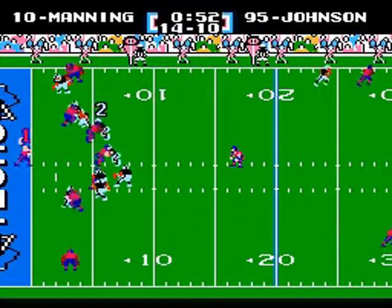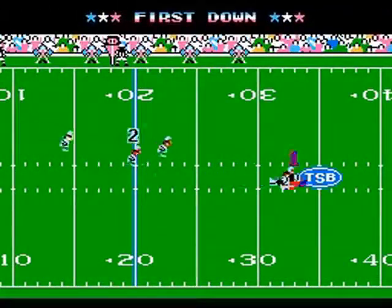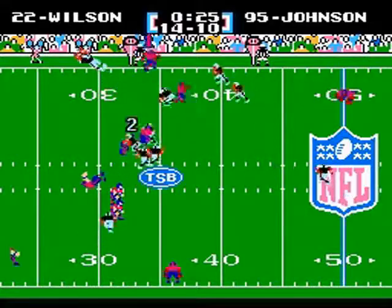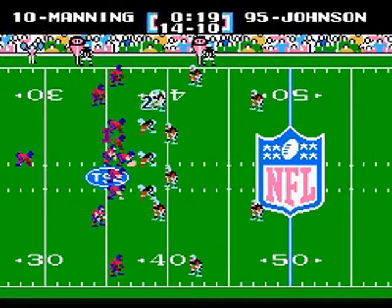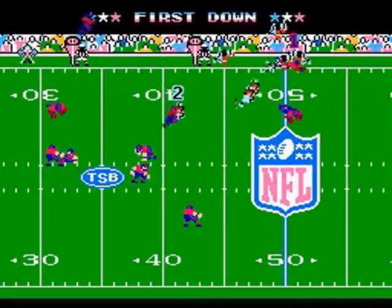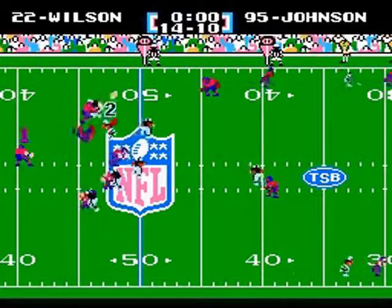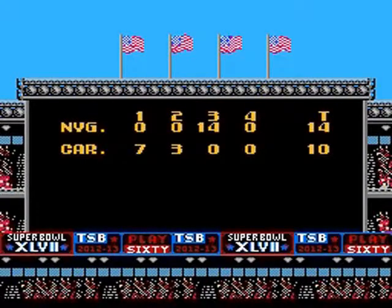Manning looks for Pascoe, finds him — that'll pretty much seal the deal, dropped at the 32-yard line with only 35 seconds left. All the Giants have to do is run out the clock. Wilson gets about 4. Second down — Eli gives it to Bradshaw, first down. And the Giants will win this game 14 to 10! Wilson gets the pass and the first down, and the New York Giants walk away with the win!